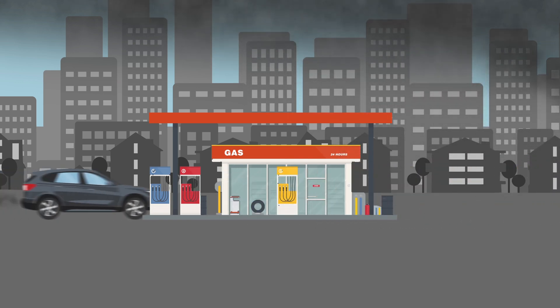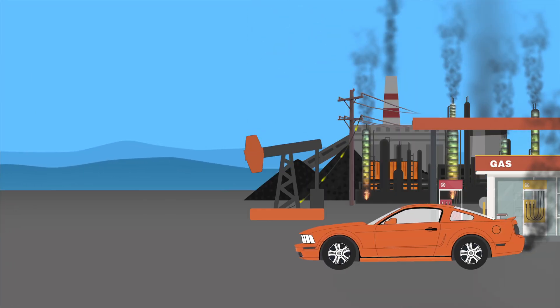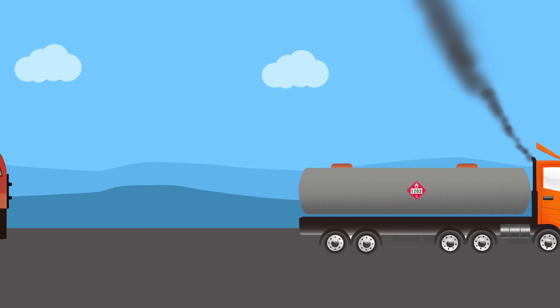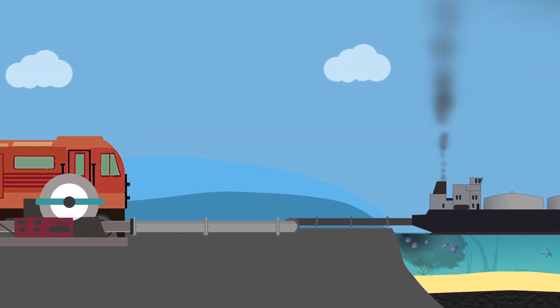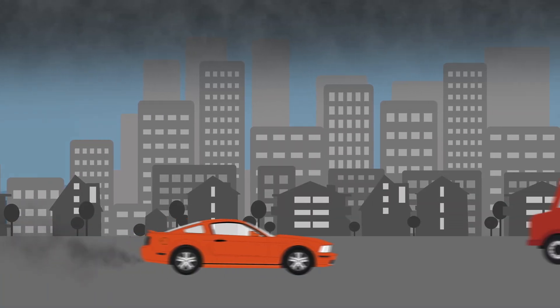Fossil fuel production is an incredibly dirty, inefficient process from start to finish. When we contrast all this to powering an electric vehicle, the difference is very stark. Electricity does not need to be pumped from thousands of feet underground, transported with trucks or trains, or pumped along pipelines. It does not need to be shipped overseas. It does not need to be refined, and it is not polluting where we live and breathe.